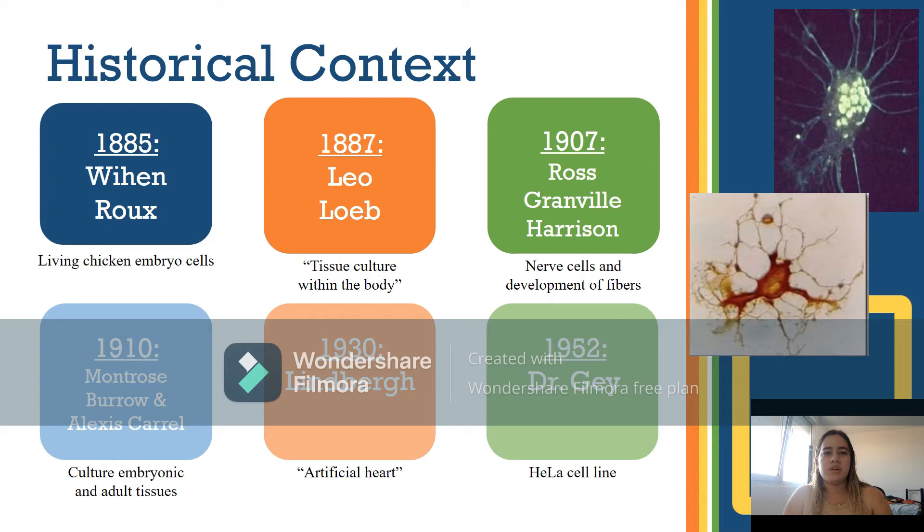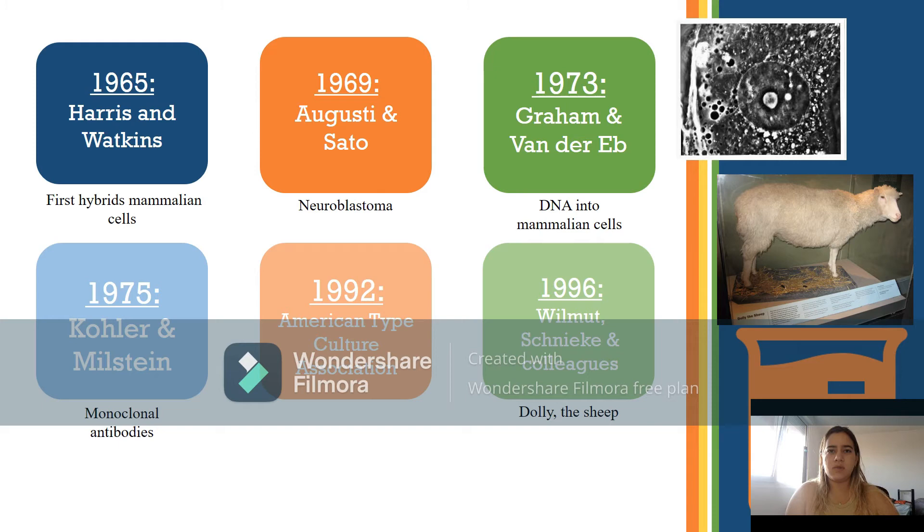In 1965, Harris and Watkins produced the first hybrid mammalian cells by fusing human and mouse cells virally. In 1969, Augusti and Sato established tumor lines of mouse nerve cells and isolated electrically excitable clones with nerve properties. By 1973, Graham and Vander Ed introduced DNA into mammalian cells in culture, laying the basis for techniques for incorporating genes into the cellular genome.